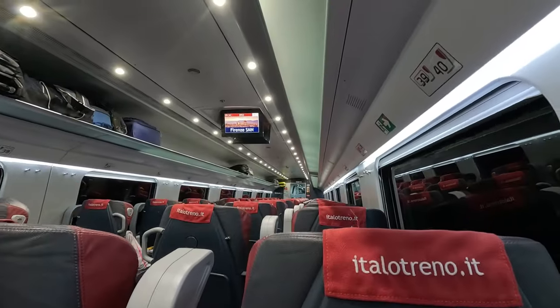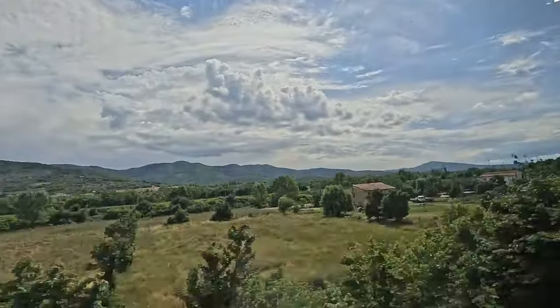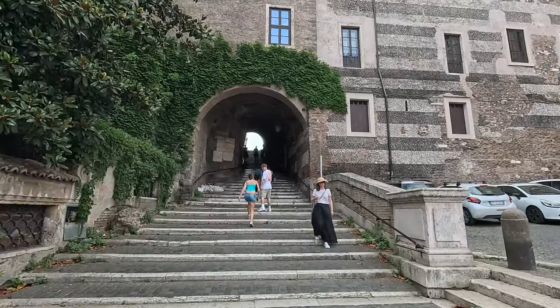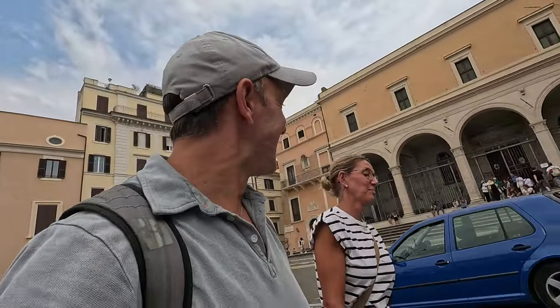Hey everyone, we just took a 5-hour train ride from Bozzano to Rome, and after arriving at Rome's Termini station, we headed straight to our hotel, because we are ready to dive into this city's magic. Let's get started.